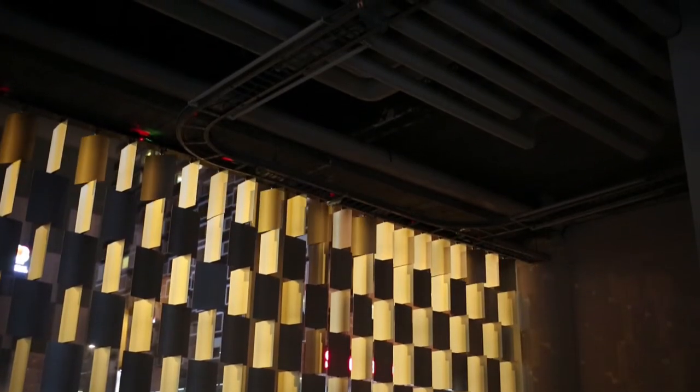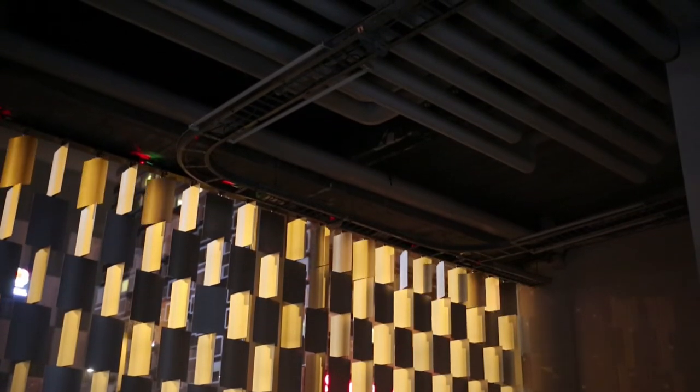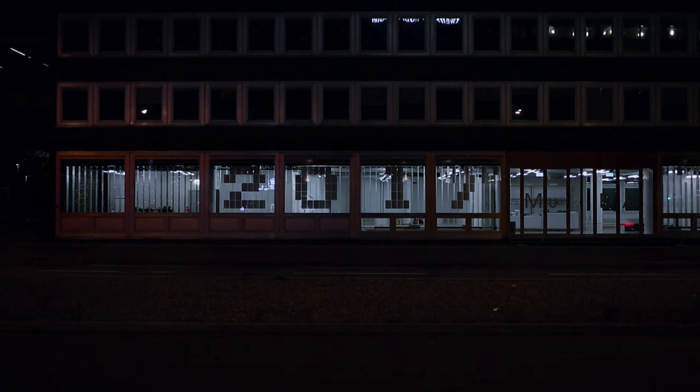Once the museum closes, the slow screen starts to display patterns — or just the year.